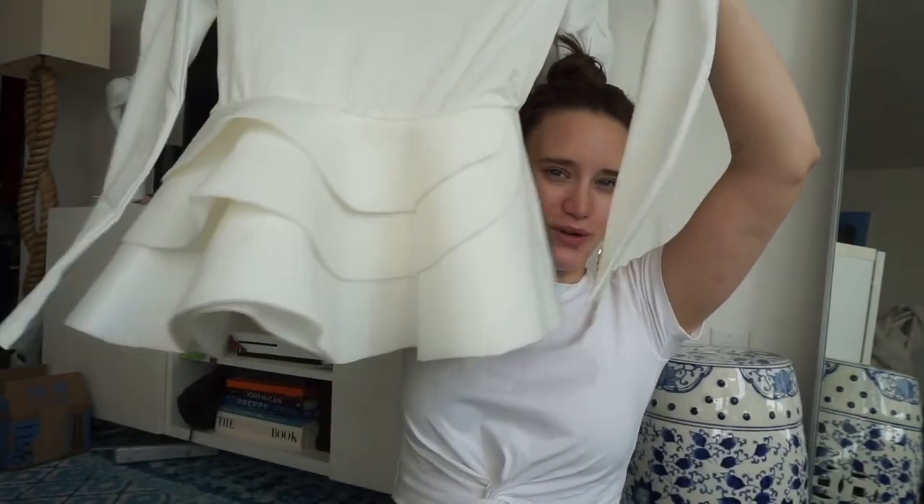I used to have this shirt from ASOS that was like a cute shirt and it had this very serious almost felt peplum. I found the long sleeve version, or the knockoff long sleeve version of it, on Amazon so I had to try it out just to see what it looked like.